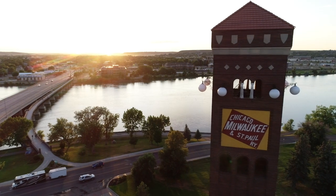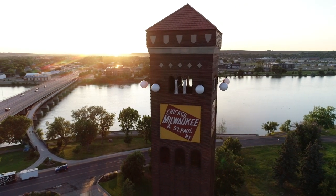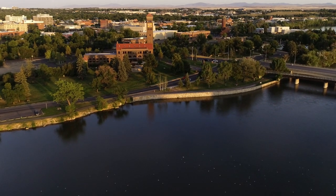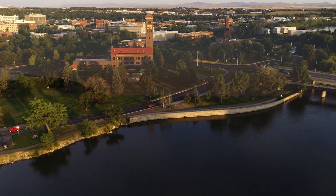Welcome to Great Falls, Montana. We sure would have rather talked to you in person, but we live where you vacation, so we're out enjoying our community just like you should be. So strap in, we're going to show you around our town.